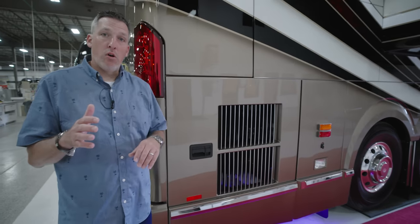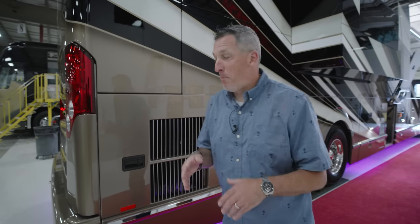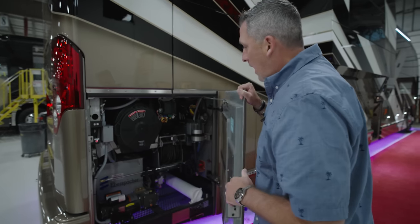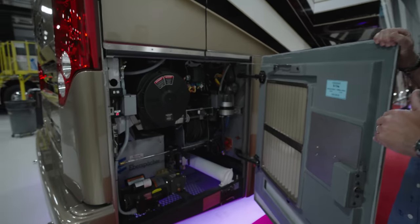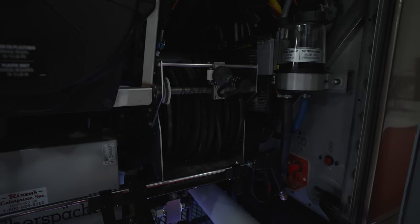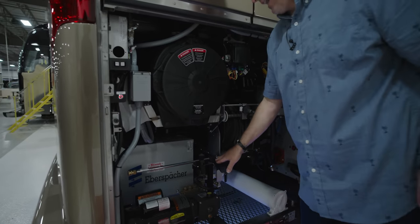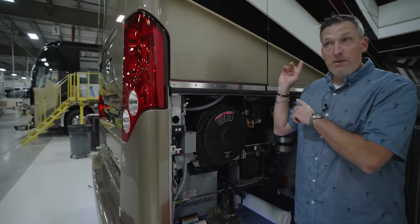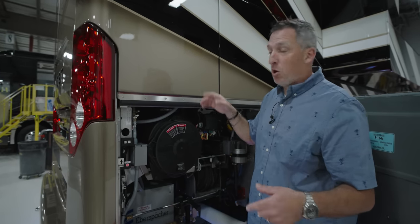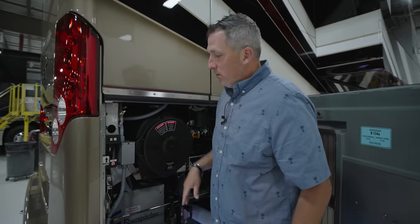Let's talk a little bit more about bays, because this Coach has so much customization in the bays. Take a look at that 100-foot pressure washer reel right here. There are pressure washer wands in the front, and there's another wand right there for when you're washing in the back. So you can use a wand just for the front to get the bugs off, or you can use this wand to pressure wash the rest of the Coach if need be.